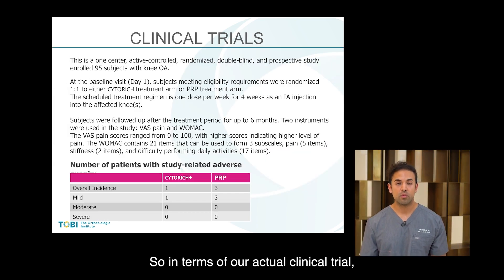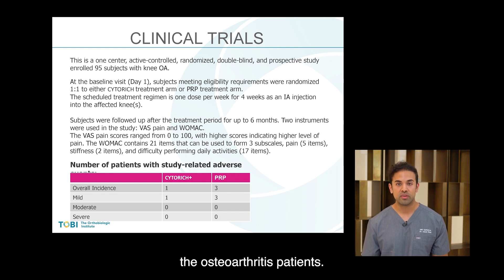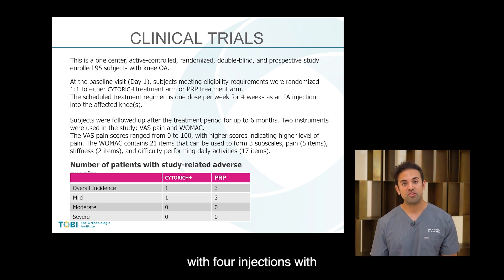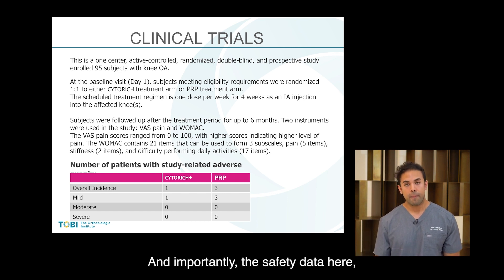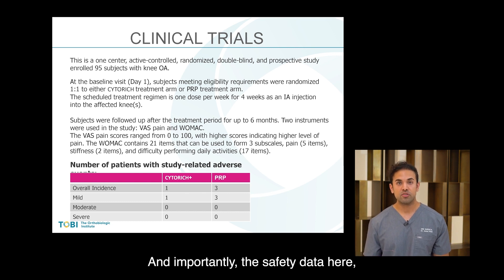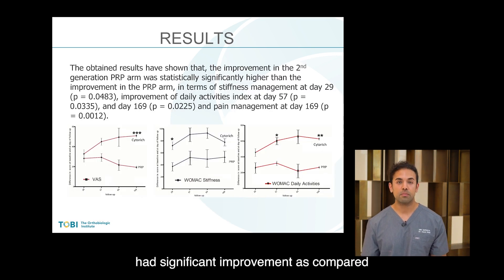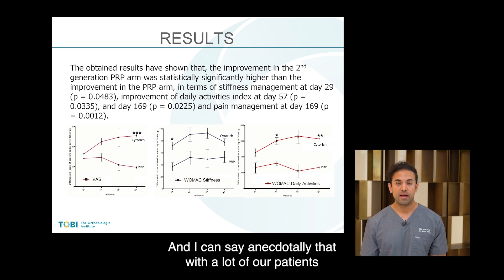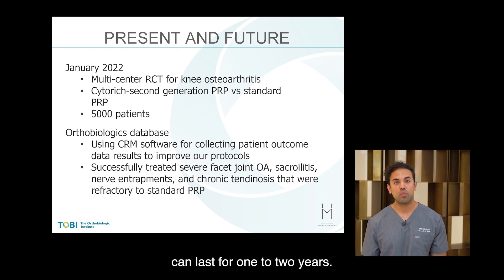In our clinical trial, we looked at cyto-rich second-generation platelet-rich plasma versus standard platelet-rich plasma specifically in knee osteoarthritis patients. With four injections of the cyto-rich PRP, it worked quite well even for many patients with moderate to severe osteoarthritis. The safety data shows minimal side effects, similar to standard PRP. Results showed significant improvement compared to standard PRP at 29 days and even at 169 days. Anecdotally, with many of the patients we've treated, the injection can last one to two years.